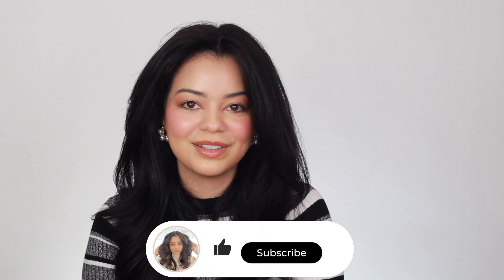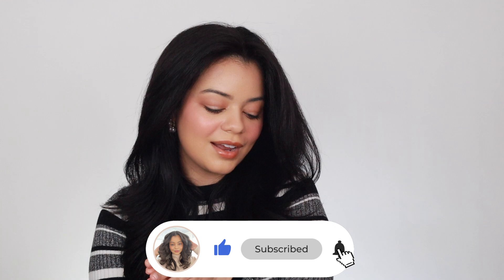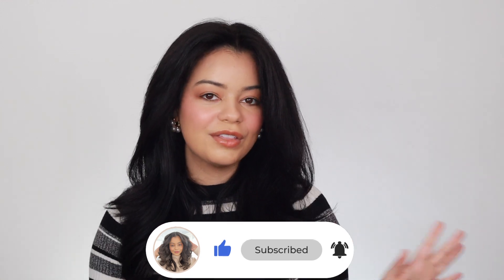Anyway guys, that is it for this video. These are the new hair products that I got from Sephora. I will be linking all these products down below if you want to purchase any of them. Thank you again, Sephora, for sponsoring this video. I'll see you guys in my next video — I love you guys so much. Bye!